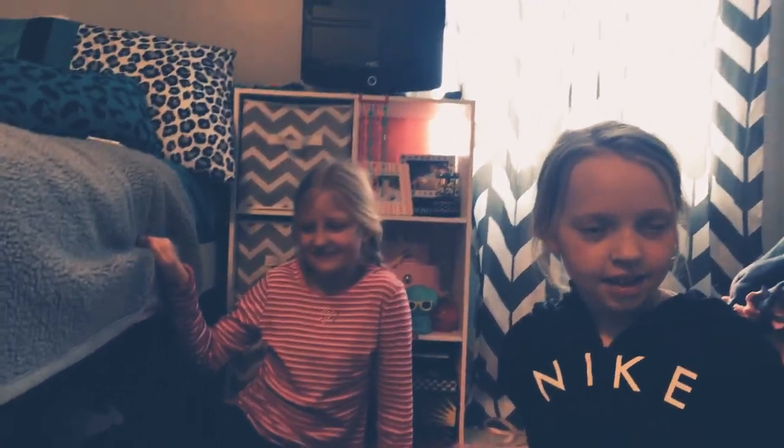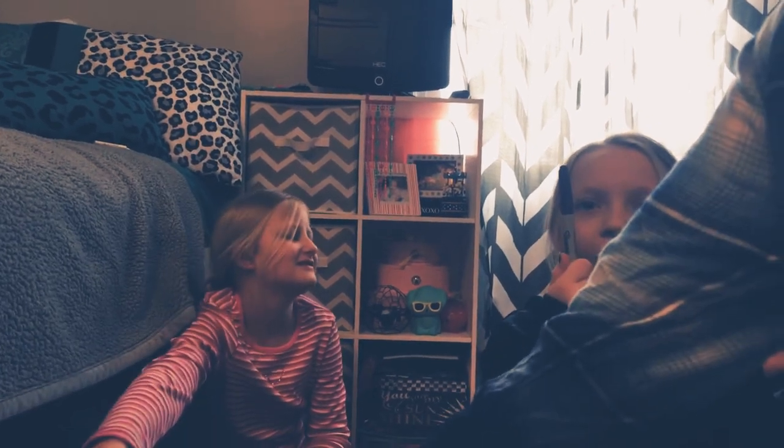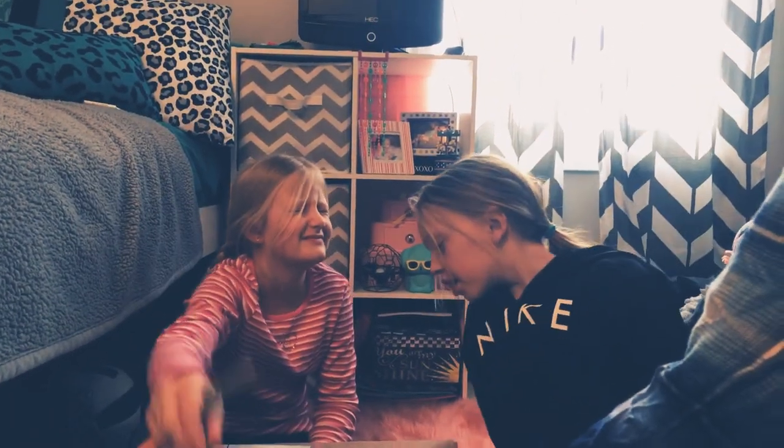Hey guys, welcome or welcome back to our channel! Today we're doing a three marker challenge. This is Kinsey and this is Aubrey. Let's get into the video. The prompt is to draw a treat — any treat. The colors you really like, like green and brown, aren't in there.